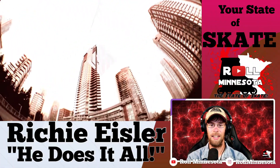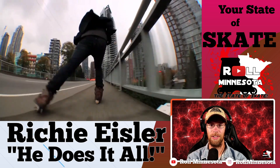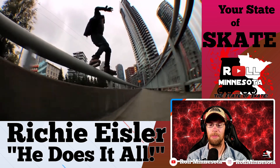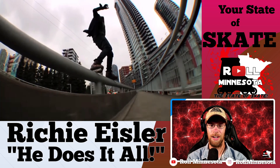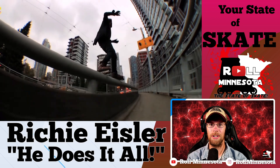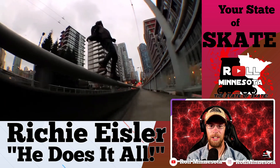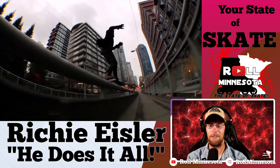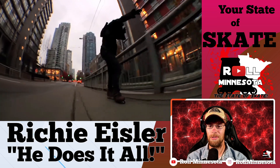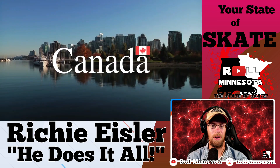Next we're heading to Canada with this USD part, and this first grind is legendary. If you haven't seen this before, you've been living under a rock, because this is probably the longest backside ever. The fact that he's going right next to a highway crowded with cars and vehicles is a very dangerous place to do this type of trick — I'm definitely not recommending this to any viewers out there. But when you do it that effortlessly, that's always a helpful piece.